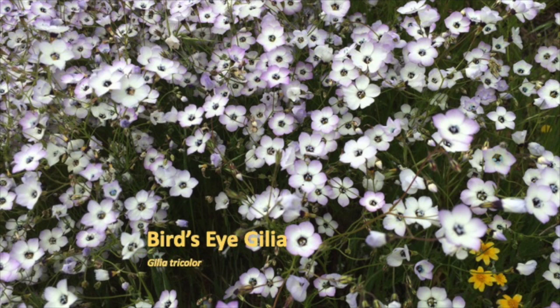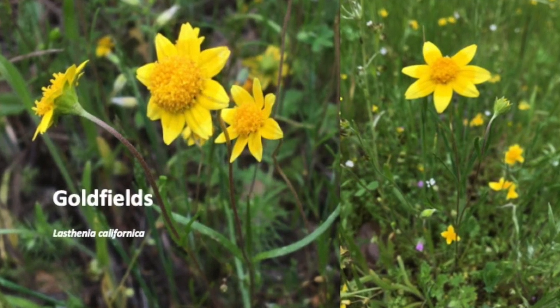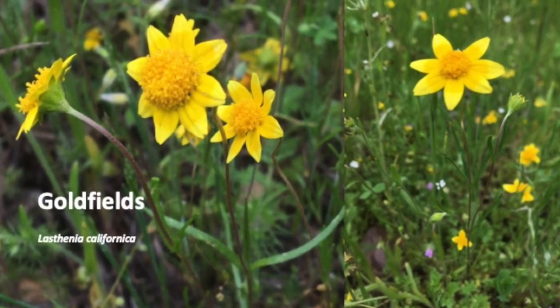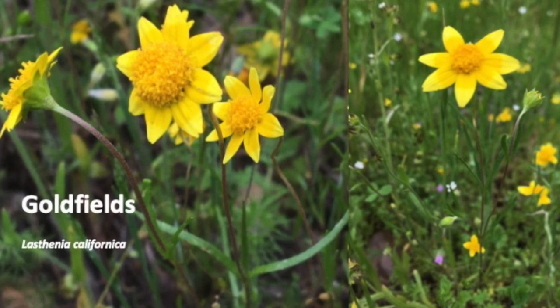Birdseye gillia has blue pollen and grows best on well-drained gravelly soils. Goldfields look identical to foothill sunburst — you've got to look at the leaves. In goldfields they're linear and opposite, and in foothill sunburst they are branching.